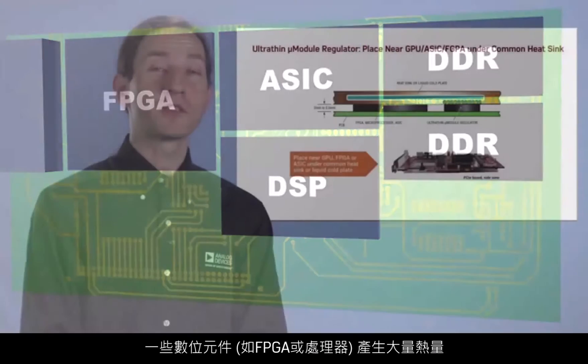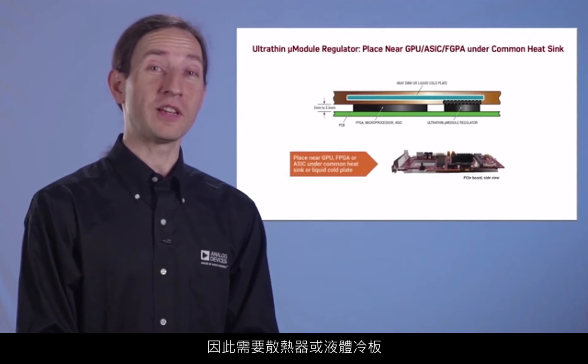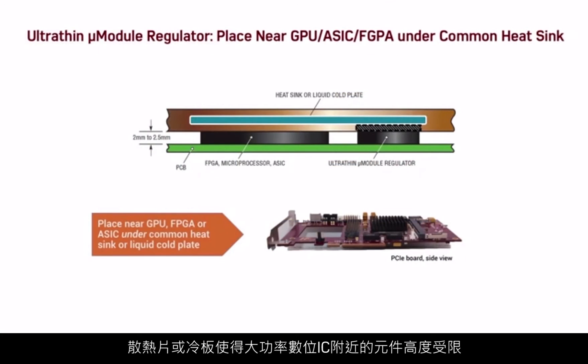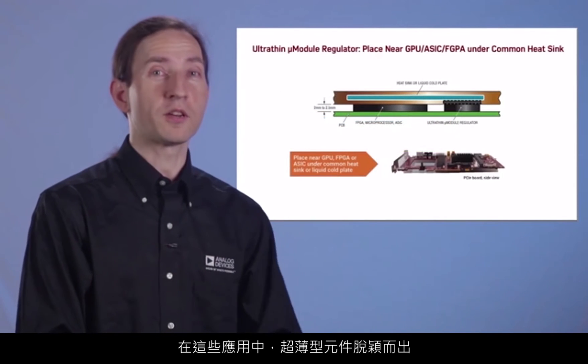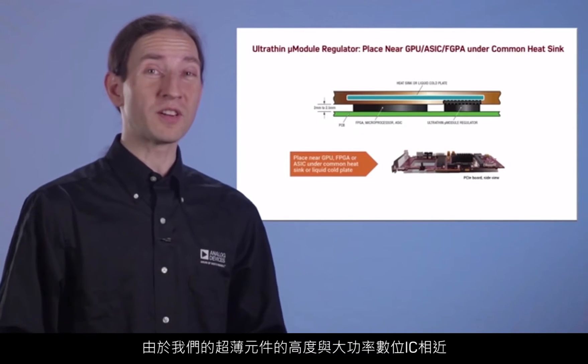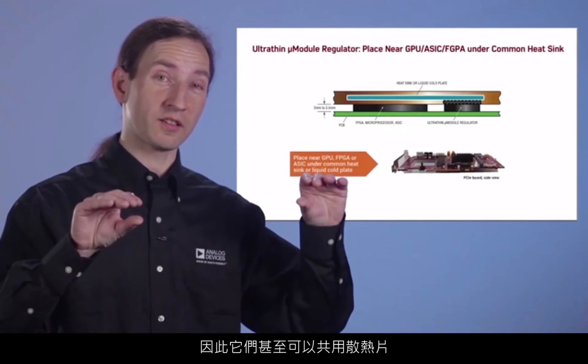Some digital devices like FPGAs or processors create so much heat they require a heat sink or a liquid cold plate. The heat sink or cold plate imposes a height restriction on components in the vicinity of the high power digital ICs, which can translate into a loss of precious PCB real estate. In these applications, ultra-thins can excel. Since our ultra-thins are similar in height to high power digital ICs, they can even share a heat sink.